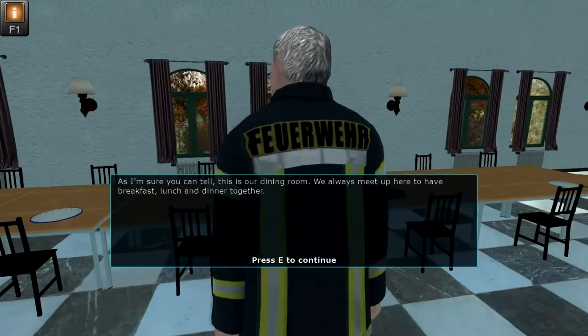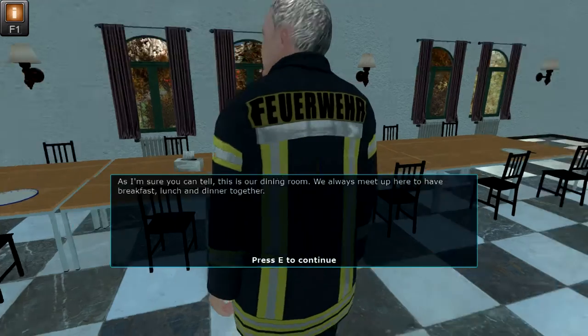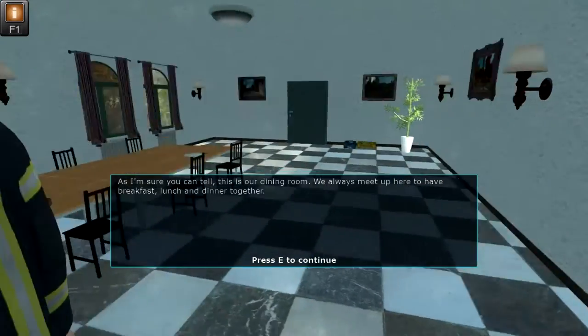As I'm sure you can tell, this is our dining room. We always meet up here to have breakfast, lunch, and dinner together.